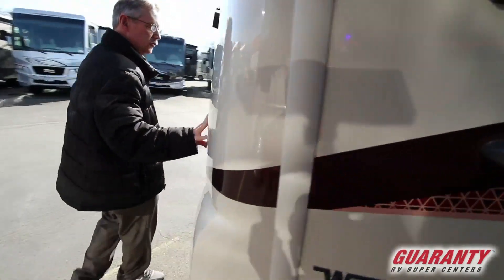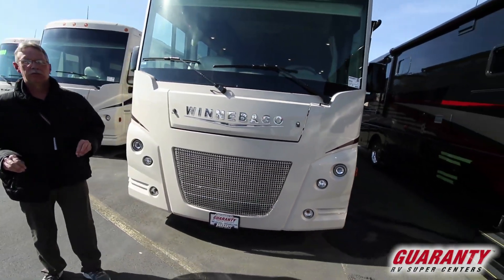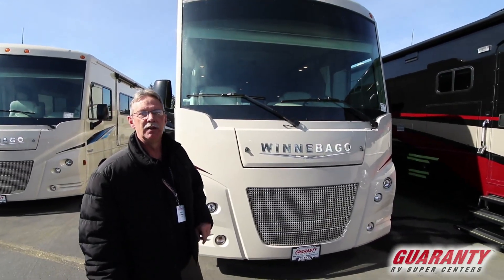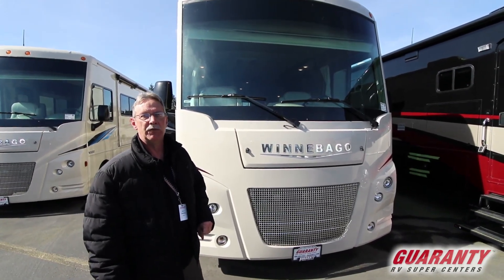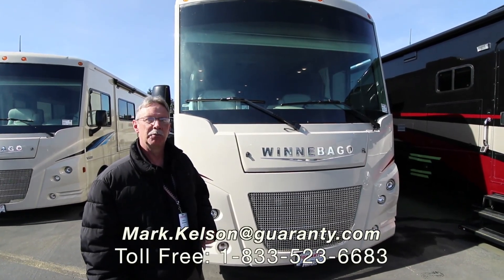This is a nice, very well equipped coach. If this coach is of interest to you or any of the coaches we have on campus, please give me a call. Mark Kelson, 541-285-8791 or the number at the bottom of your screen. Thank you so much for watching today.